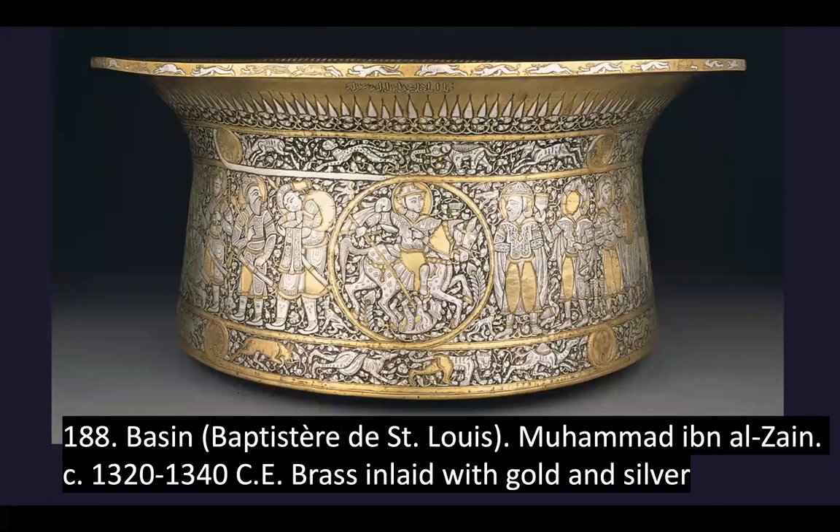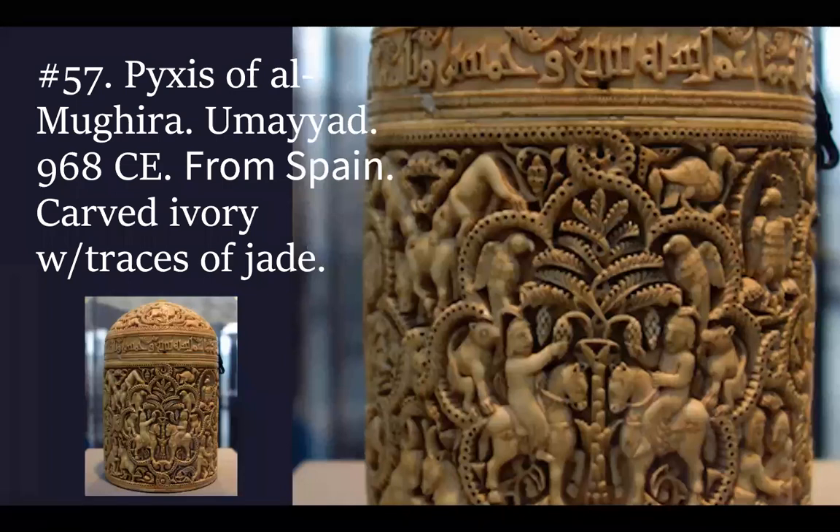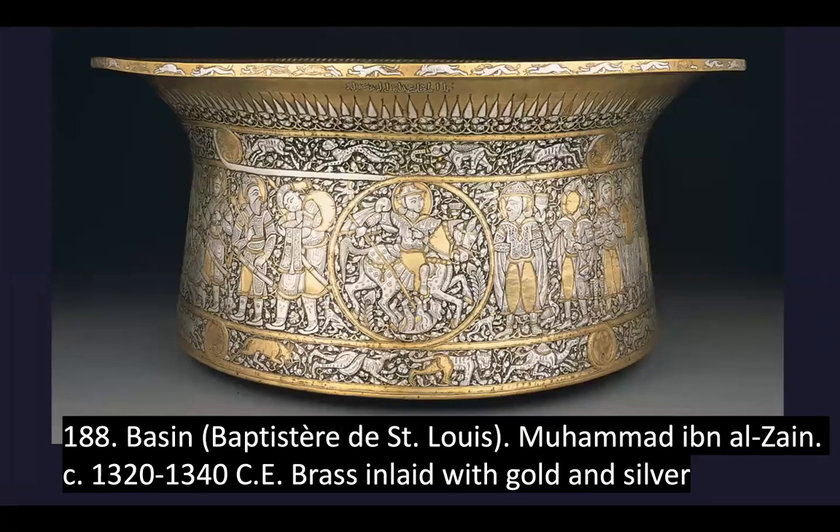Focus on the surface of this basin. It is completely decorated with friezes of figures such as Mamluk officials and dignitaries, as well as animals, fantastic creatures, and coats of arms. Such designs indicate that the work was intended for a courtly secular audience. Some artworks from the Islamic unit are used for religious purposes and some for secular, meaning non-religious, purposes or functions.